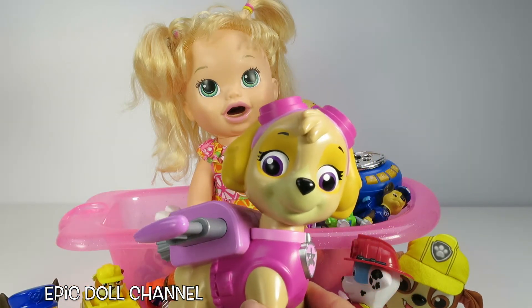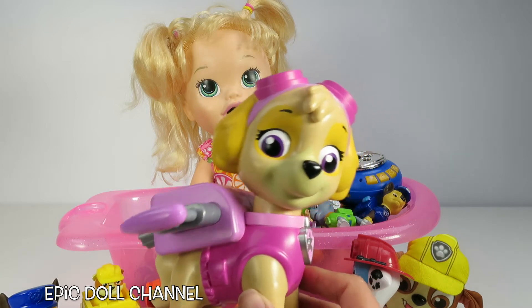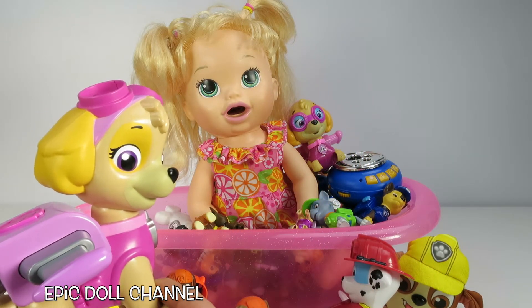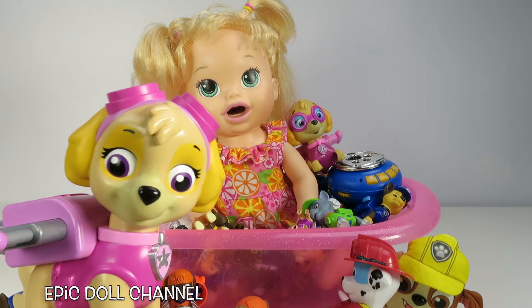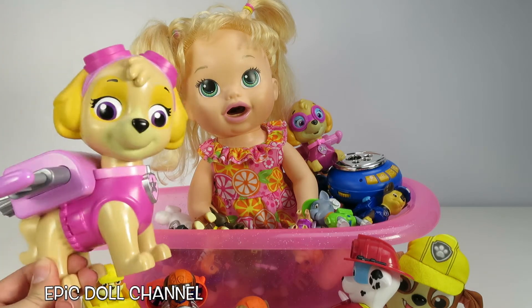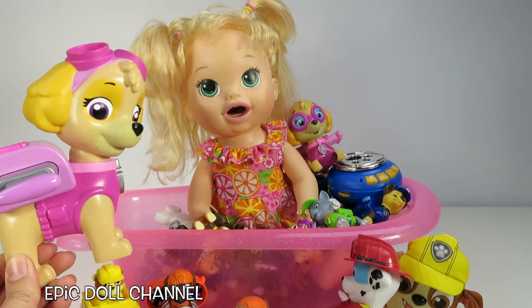Oh my goodness, it almost scared me! I was so surprised! Did that scare you, Sarah? Uh huh! I love Skye! I love Skye too! She's super cute! Oh my goodness! Skye licked your face! Does that tickle?